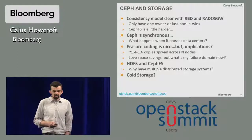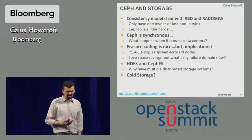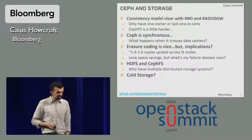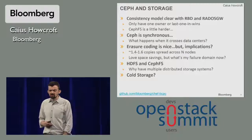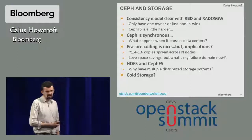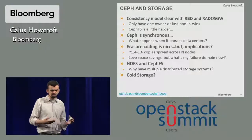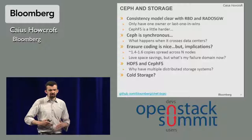On storage: we use Rados Block Device and Rados Gateway as the main Ceph services. It has a really clear consistency model. CephFS, which we've had a look at, has a consistency model that is a little bit harder, so we haven't actually used it yet. Ceph is synchronous, which brings up interesting questions about cross-data-center replication. Erasure encoding is a new feature that looks awesome, but we need to understand what it does for our failure domains. There's also some work with HDFS and CephFS — we have a Hadoop branch in Chef BCPC for deploying Hadoop clusters using a similar methodology — and it would be nice to unify the Hadoop and OpenStack storage layers. And then of course there's the whole question of cold storage and backups.